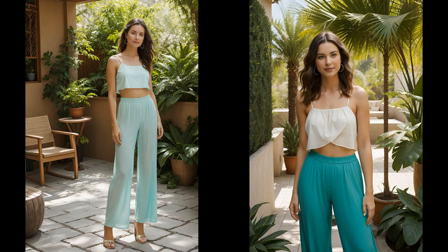Secondhand flowy pants aren't just a thrift store gem, they're a sustainable style statement. Pair them with a top crafted from recycled plastic bottles, and you've got an outfit that screams eco-chic without whispering a word. This duo isn't only good for the planet, it's a conversation starter at your next garden party. Who said saving the world can't look fabulous?